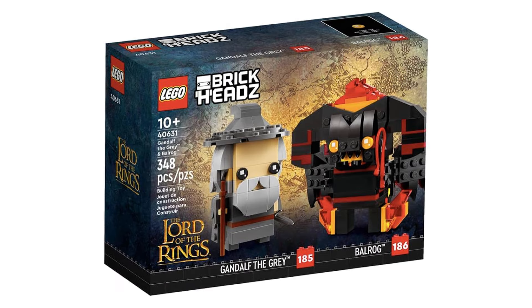Next is 40631 Gandalf the Grey and Balrog. This retails for £18, $20, or €20 and contains 348 pieces and was first released January 1, 2023.